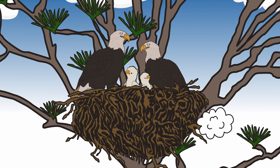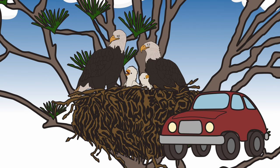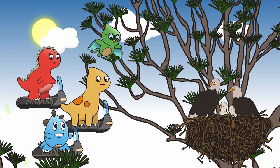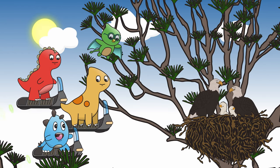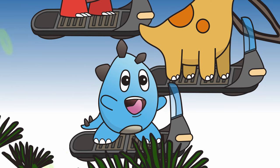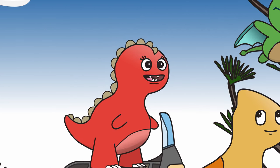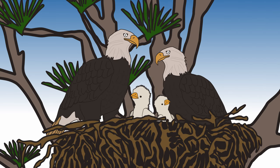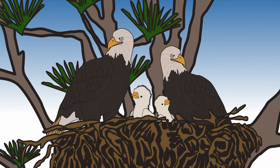The largest Bald Eagle nest ever found weighed two tons — that's heavier than most cars! In fact, the Bald Eagle builds the largest tree nest out of any animal in the world. I've gained a new appreciation for the majestic Bald Eagle. Isn't our world filled with so much natural wonder? Let's continue to do our part in taking good care of our planet, so animals like the Bald Eagle can continue to amaze us!